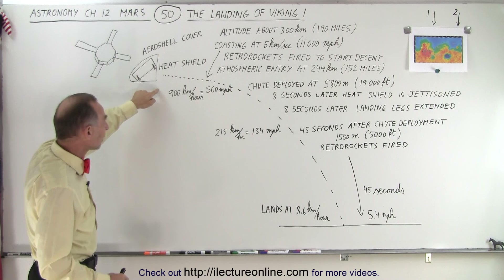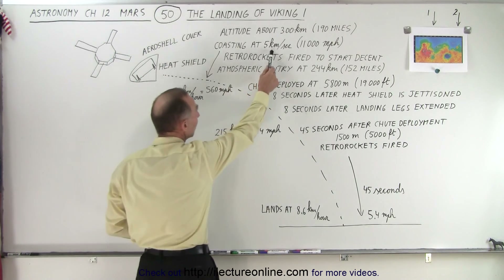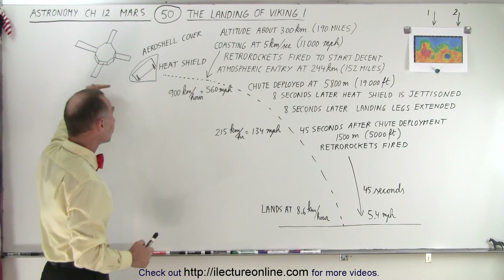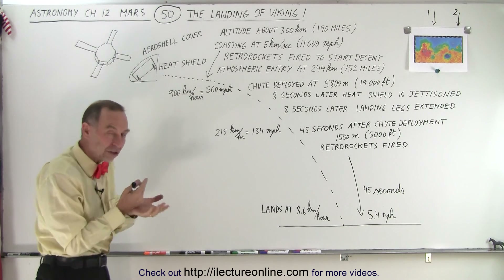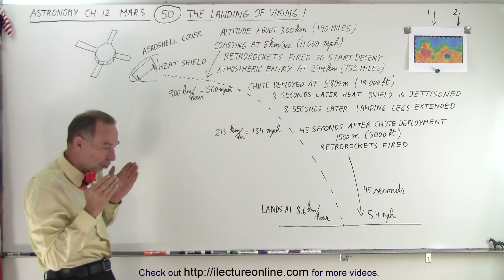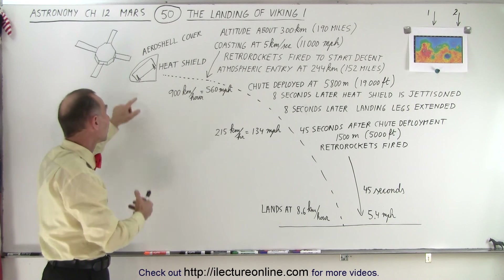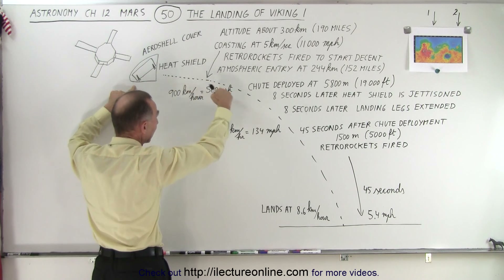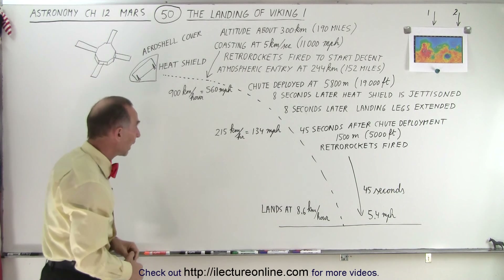They start the landing phase when they're moving at about 5 kilometers per second, which is 11,000 miles per hour. When they're at the right location they fire the retro rocket just a little bit to start descending — slowing the lander down slightly so that instead of continuing in orbit, the lander begins on a path to the surface of the planet.